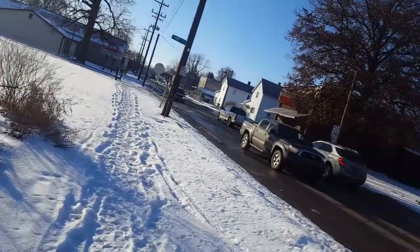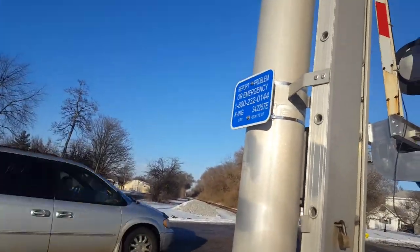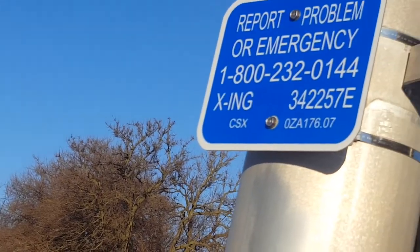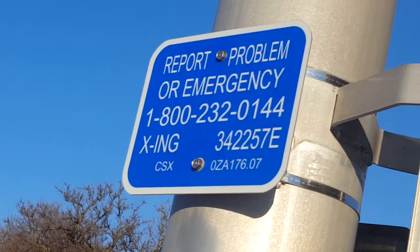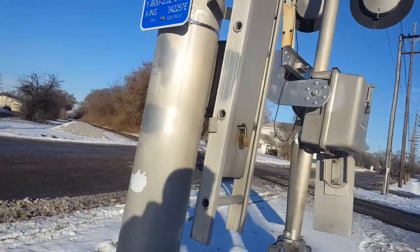The emergency information — I cannot find it for some reason. This is crossing 342-257E on milepost OZA 176.07. This is CSX.